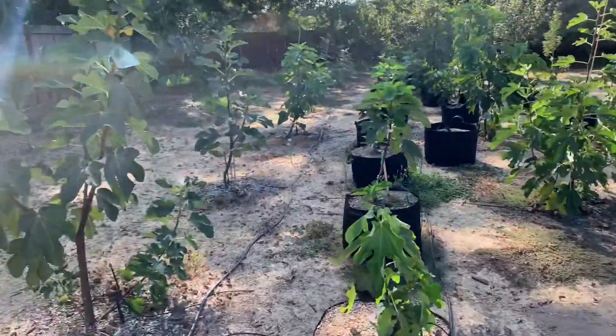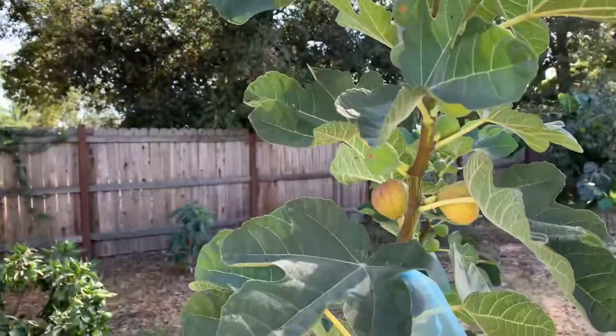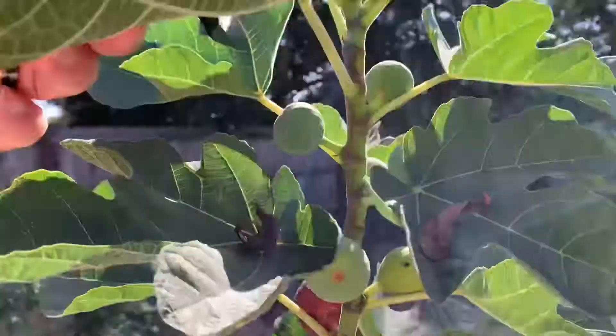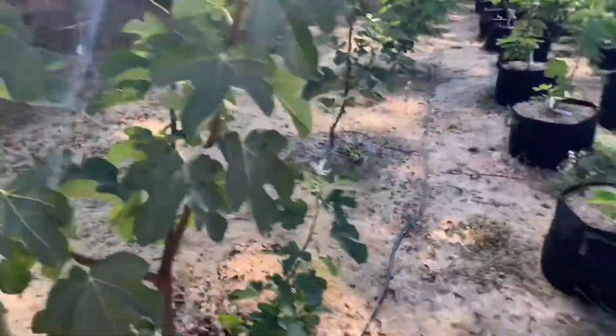Welcome back guys. Back here on the orchard. Exquisito's ripening, still pumping out figs. We're in mid-September right now.